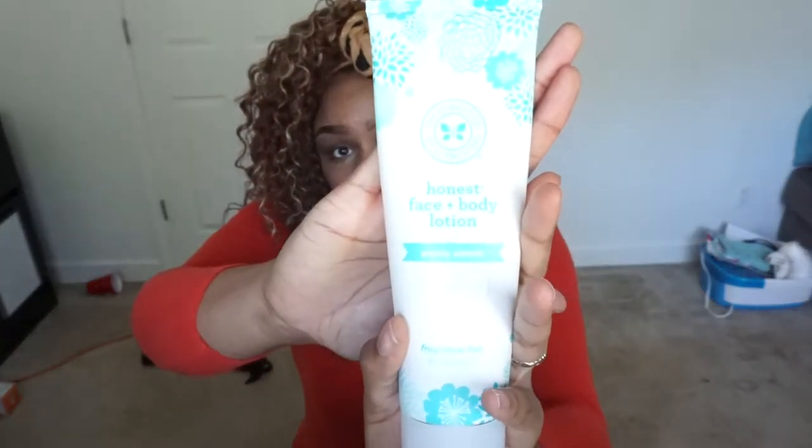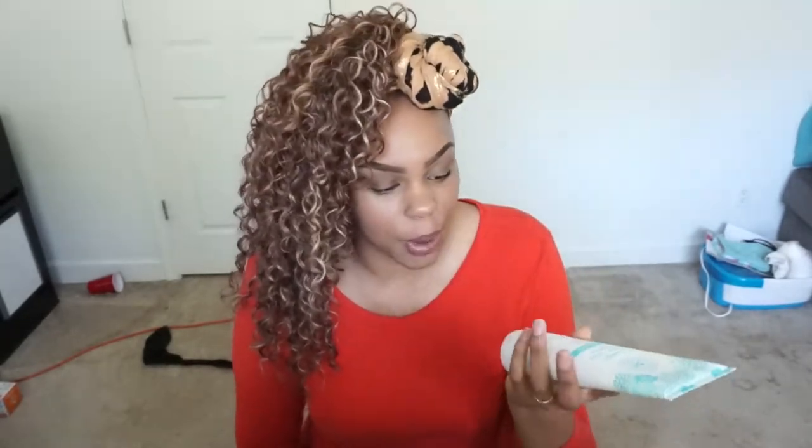I just discovered this about three weeks ago — I posted it on my Instagram story, so make sure you follow me on Instagram. This is the Honest Company Honest Face and Body Lotion. It's natural, hypoallergenic, non-greasy, and fragrance free. The Think Dirty app gave this a three, and that's really good. I use this mainly as a light daily moisturizer on my face in the mornings, and I find that it does a really good job with that.